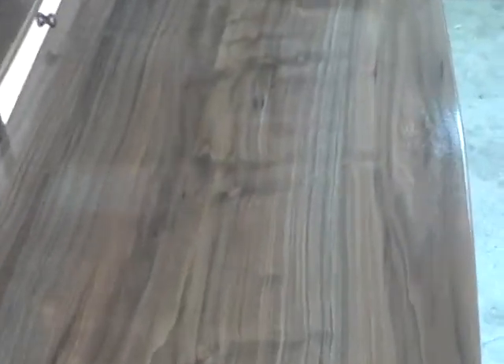You can almost see some blue, some copper tones, and of course a lot of amber and nutty tones. I really love walnut — it's one of my most favorite woods.